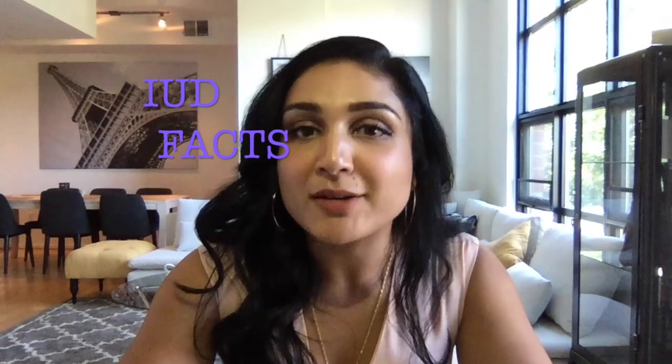So I heard you're interested in getting an intrauterine device. I'm Dr. Shreita Patel, also known as OBGYN Kenobi, and here's what you need to know about intrauterine devices, or IUDs.